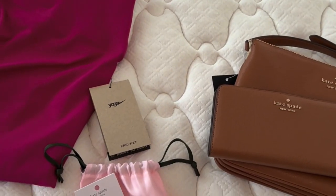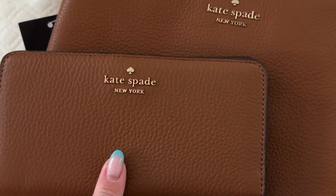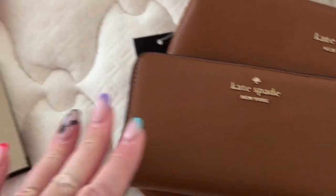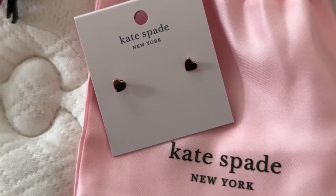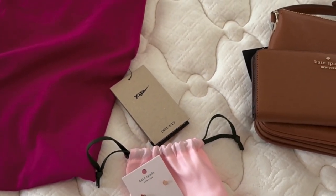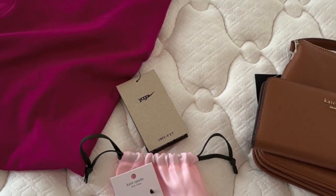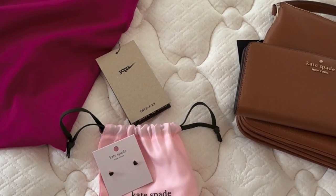Just quickly for anyone who missed the first video — I bought a Kate Spade bag and Kate Spade purse which were absolute bargains, some Nike pink leggings (they're a lot darker in real life), and some Kate Spade earrings. A few little treats for myself — I have no idea when I'll be back here again so I'm taking full advantage.